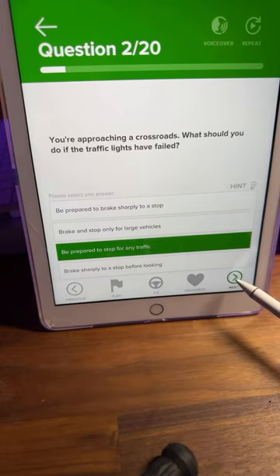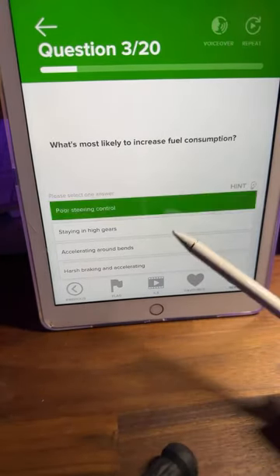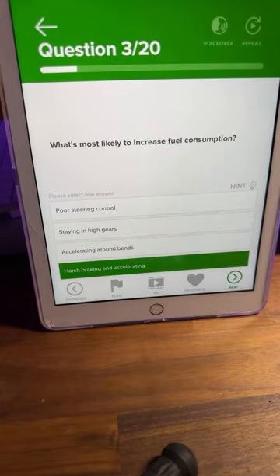Question number three: what's most likely to increase fuel consumption? Pick out the keywords. Is it A: poor steering control, B: staying in high gears, C: accelerating around bends, or D: harsh braking and accelerating? A, B, C or D. I can see lots of D's coming through — Rahat, Surjit, David, Anjali, Satwanta, Vicky all saying D. Ali's saying C though.